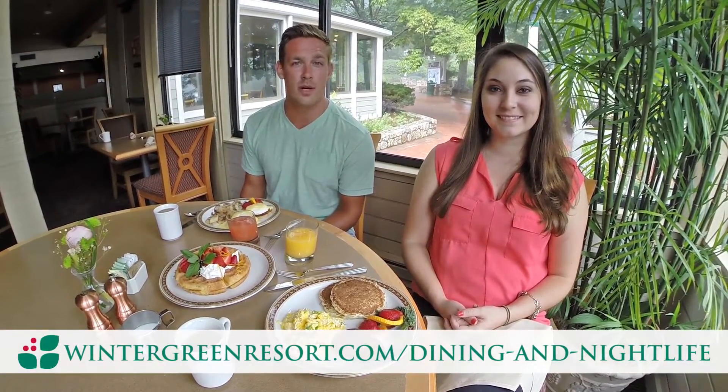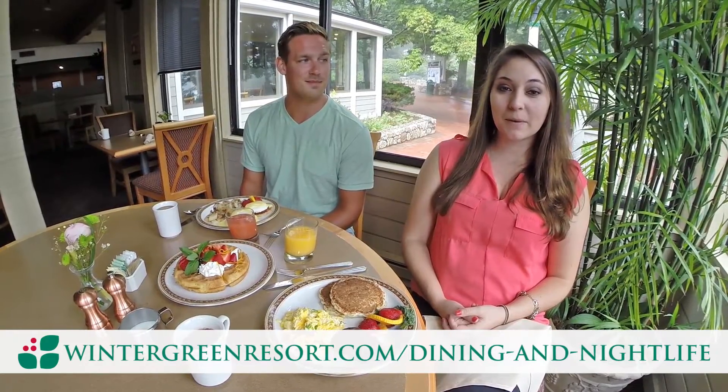Welcome, Wintergreen Mountain Food Fans. This is Josh and Ellen, and today we're taking a foodcation and visiting each of Wintergreen's restaurants. And since it's summer, we'll dine al fresco as much as possible. We're starting with the most important meal of the day: breakfast at the Coppermine Bistro.